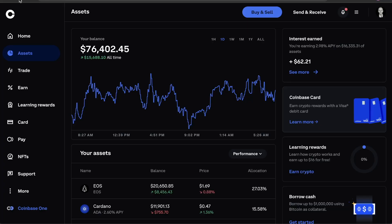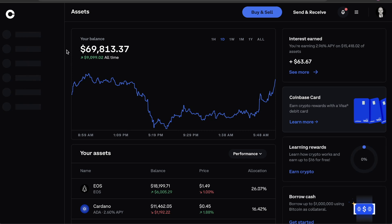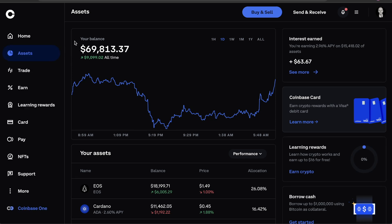And then our long-term holding account — let me refresh this here. We were at $76,400 on Friday. The market has dipped down here a little bit more, but I just want to keep this honest with you guys — we're at $69,813. So the market moved down, but we're seeing a little bit of market reversal this morning, making some back, which is pretty awesome.